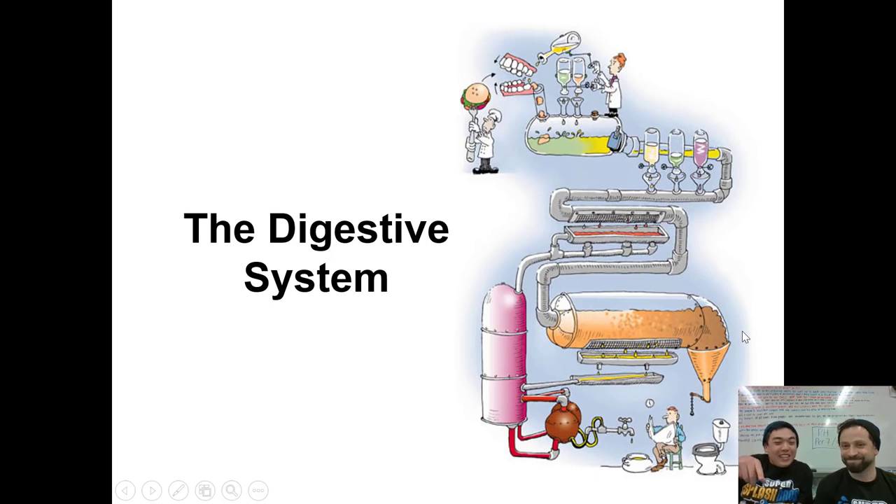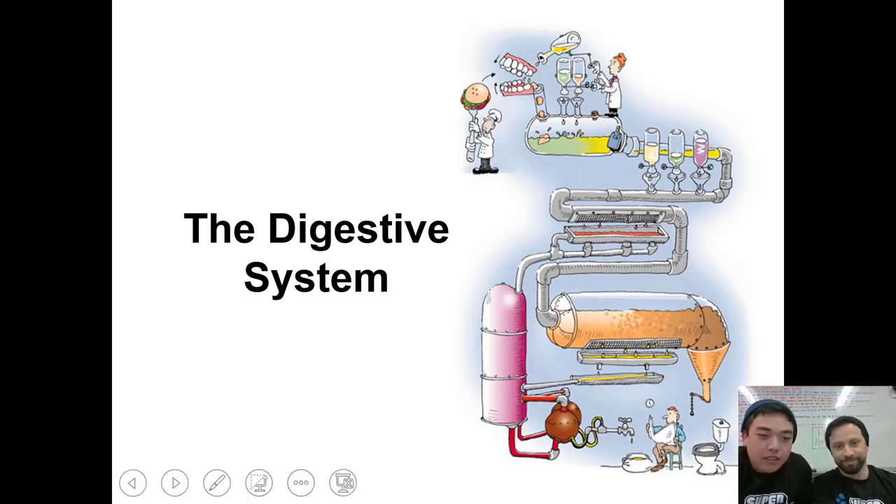This is video lecture number 19, and it's on the digestive system. That's right. It's Mr. H, Mr. Gan, and welcome to another one. So, the digestive system.